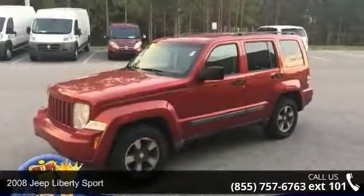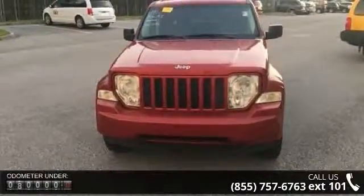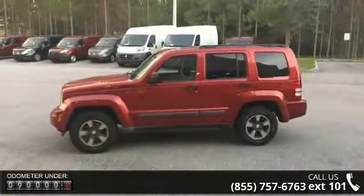Check out this 2008 Jeep Liberty Sport. If you are looking for a first-rate auto, this one could be yours today. This vehicle comes with a reliable 6-cylinder engine connected to a smooth shifting automatic transmission.